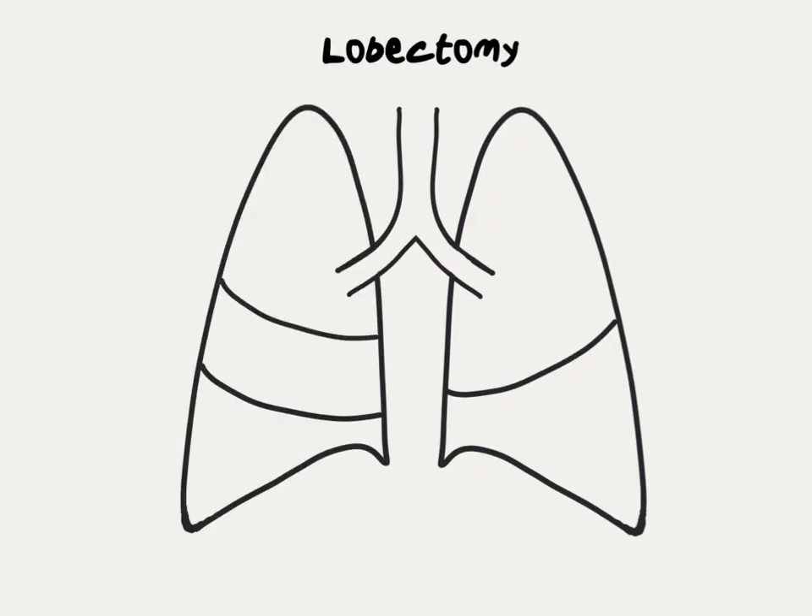The most common smaller surgery for lung cancer is called a lobectomy. With a lobectomy, the entire lobe of the lung where the tumor is located is removed — in this case, the right lower lobe. The remaining lobes of that same lung remain intact.